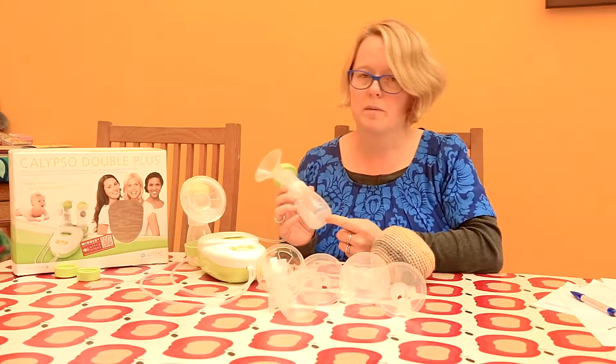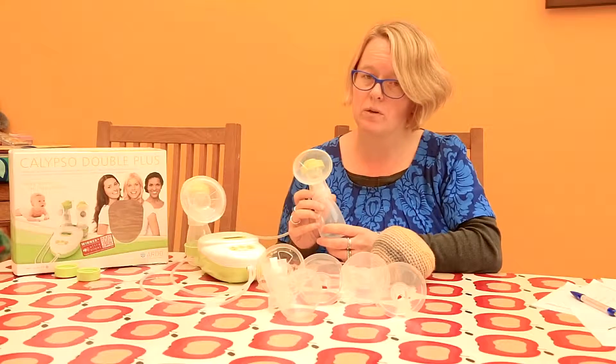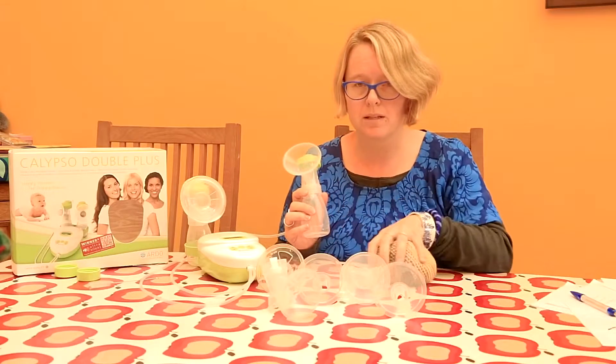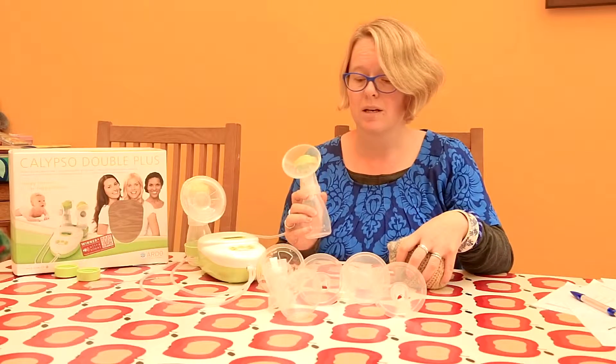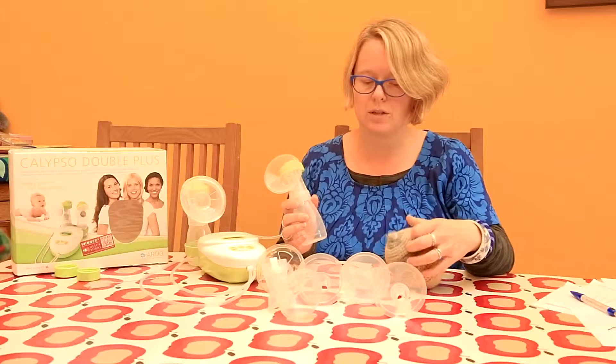If you really did just get a trickle at the bottom of the bottle or perhaps less than 10 milliliters, maybe you didn't get that milk ejection reflex or let-down reflex. So do check that you're doing the massage, the warm compresses, perhaps having a go after a shower or a bath, thinking about visualisation and meditation techniques — whatever you can do to trick your body into releasing the milk and releasing that oxytocin hormone.